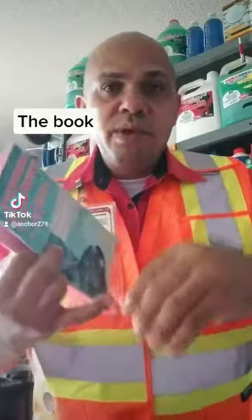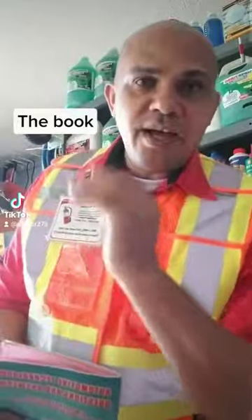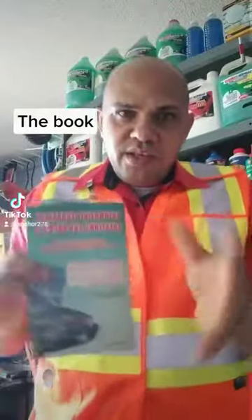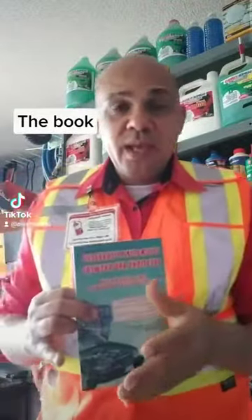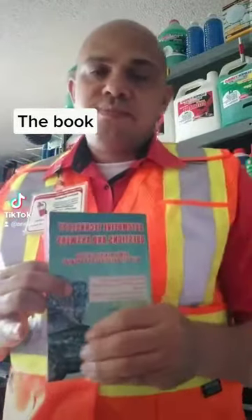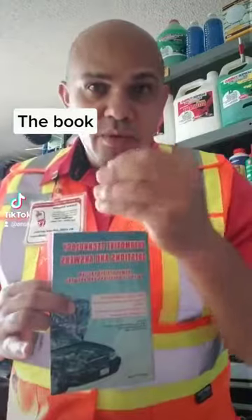They're going to make you park, back up, hill start — you're going to stop on the little ramp and move forward. They're going to test you in the yard with the yard test. Then after the yard test, they're going to take you on the road.